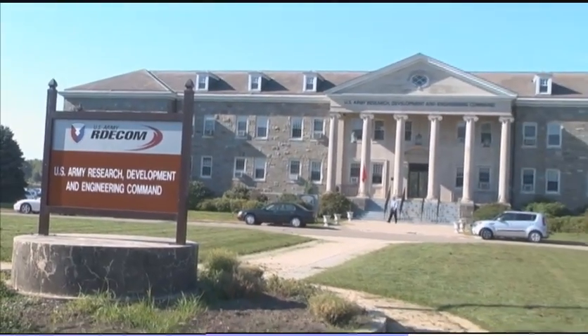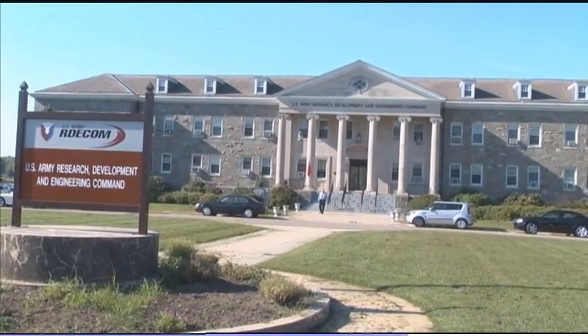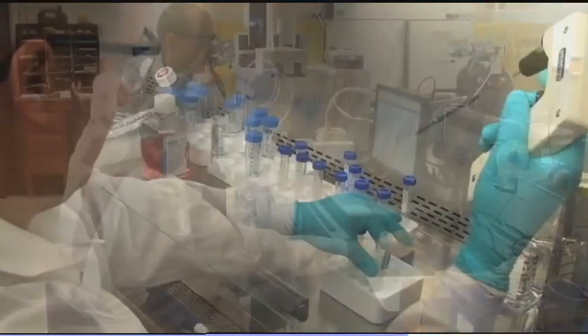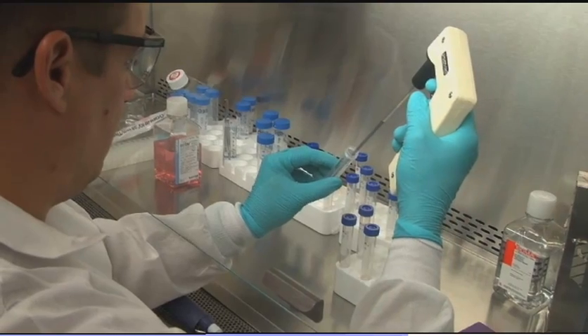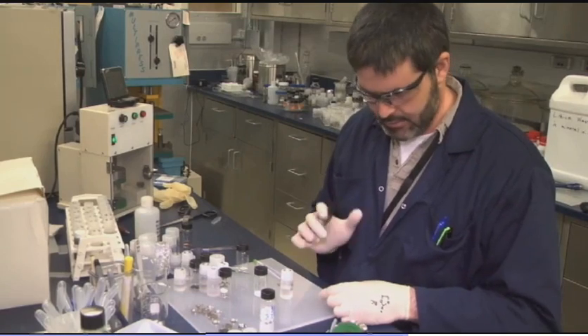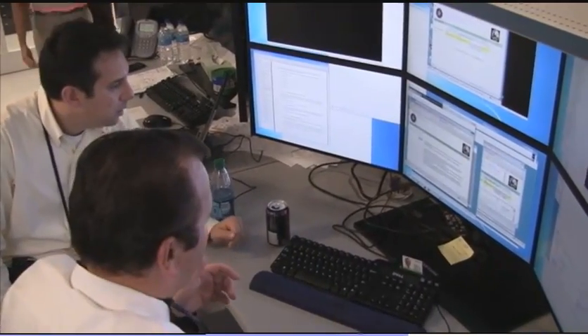RDECOM Headquarters is located at Aberdeen Proving Ground, Maryland, but the command has laboratories and facilities throughout the country. Home to more than 16,000 military and civilians, RDECOM develops technologies in its seven major laboratories and research development and engineering centers.